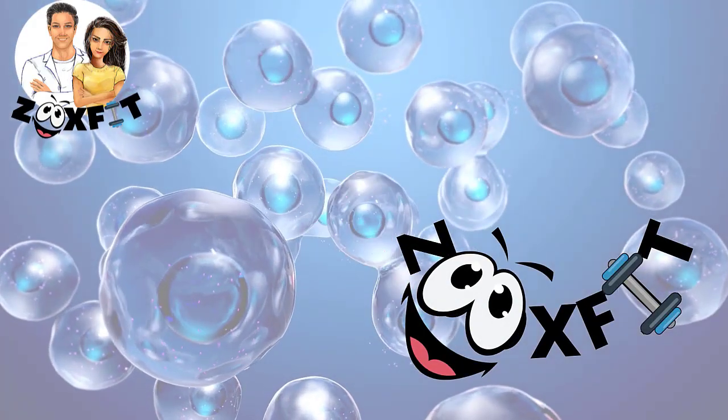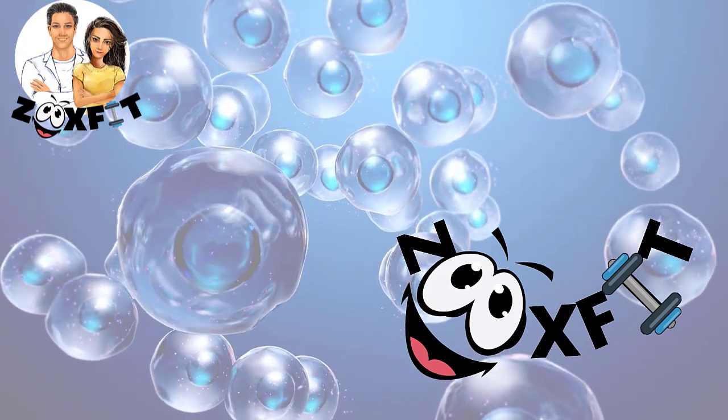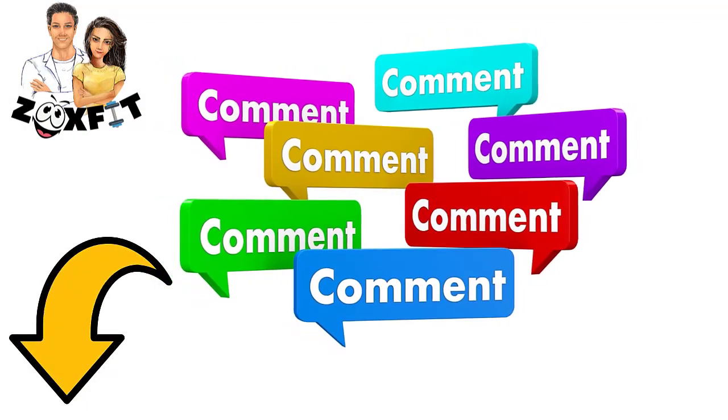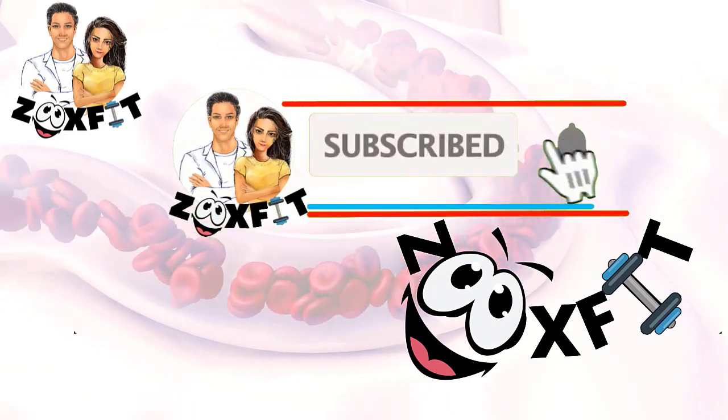We hope you learned a lot today about how scientists found a way to treat all cancers accidentally. Let us know in the comments below what you think. Enjoyed this video? Hit like and subscribe to ZooxFit.